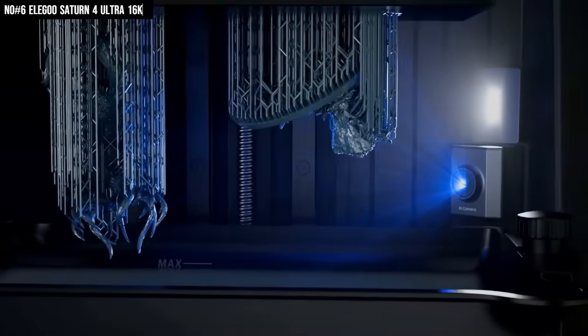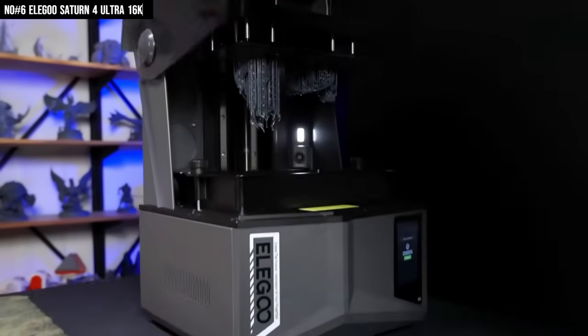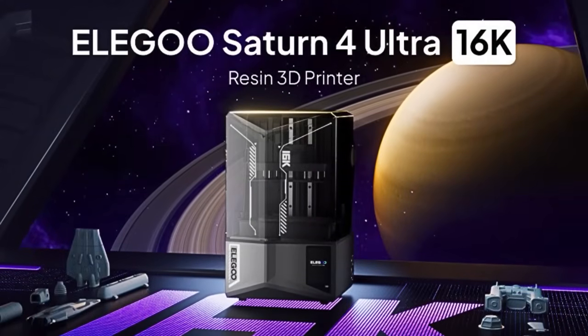After using this, my older printers look more like museum pieces. If you love precision, speed, and watching your ideas come to life flawlessly, the Saturn IV Ultra 16K isn't just an upgrade — it's your next obsession.